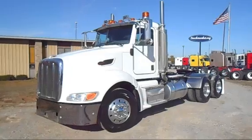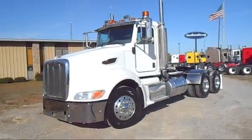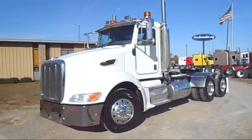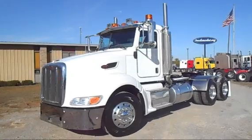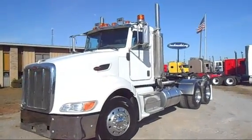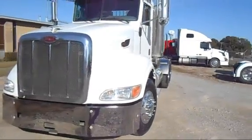Today we got a 2007 Peterbilt 386 day cab, Caterpillar C15 475 horsepower engine, 294,000 miles, 13-speed transmission, 390 gears, 12 and 40s air track suspension. Take a walk around, look at the back.